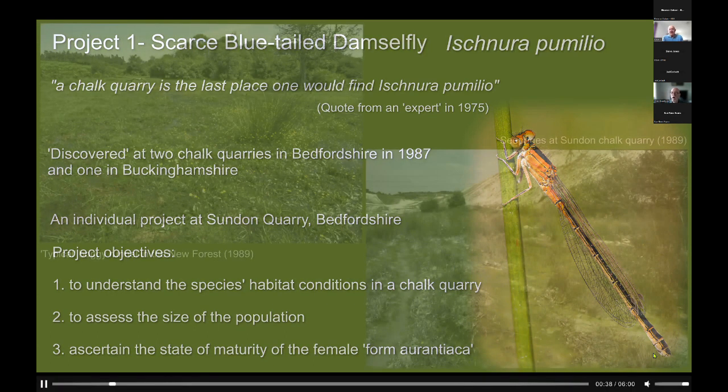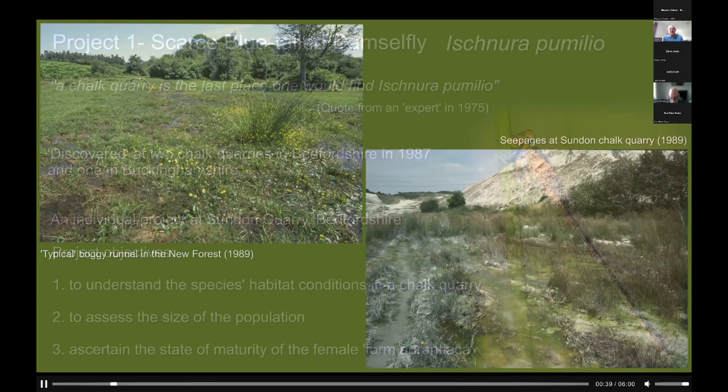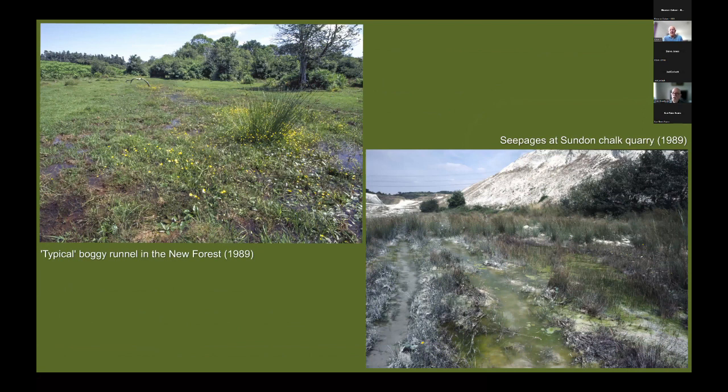The reason that the earlier record had been rejected was that scarce blue-tailed damselfly had long been associated with boggy runnels — typically places like the New Forest, sites in Pembrokeshire, and a few other areas — so a chalk quarry was really quite different to all these boggy habitats.